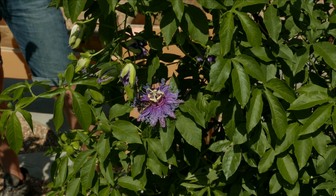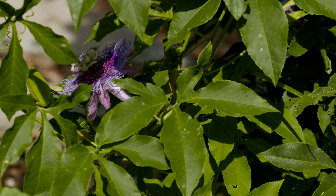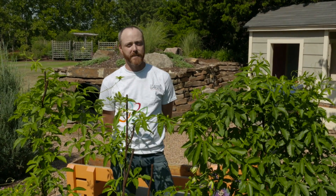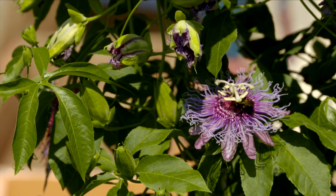Passion vine is a member of the Passiflora genus, which includes about 500 species of plants distributed across the tropics and subtropics, including nine species which are native to the United States.